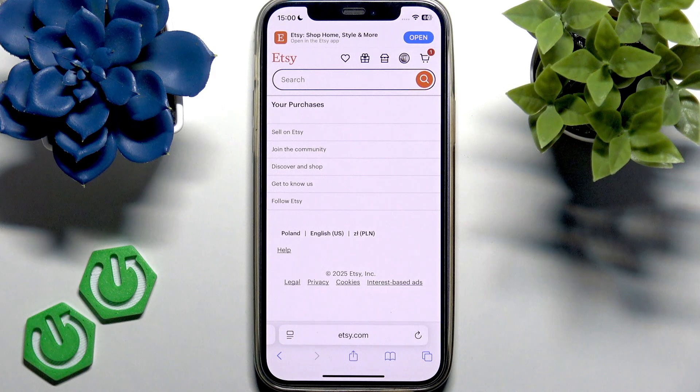If the seller added tracking, you will see a button 'Track Package' next to your order. It will open inside the application if you have the Etsy app installed. But if you don't see tracking information or that 'Track Package' button...